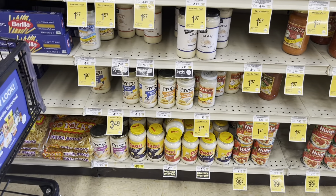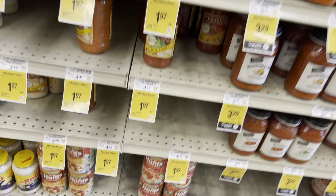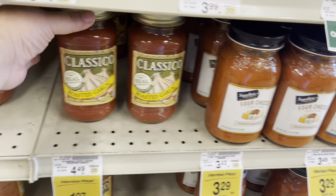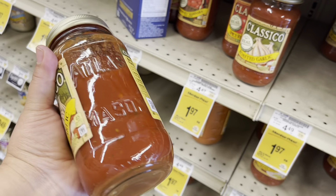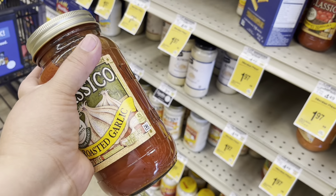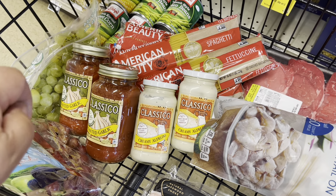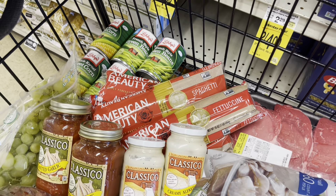They don't have the regular one — I usually prefer Rao's but in a pinch this is not bad. I'm going to get the roasted garlic. Once you're done with the sauce, you can take all the labels out and these are good mason jars to drink from. This is what my cart looks like: I picked up the two Classical roasted garlic sauce, some alfredo, the American Beauty pasta, and Libby vegetables.